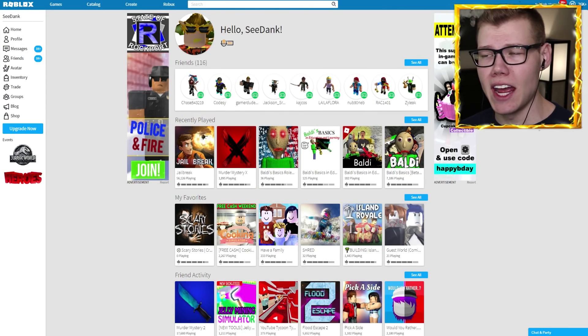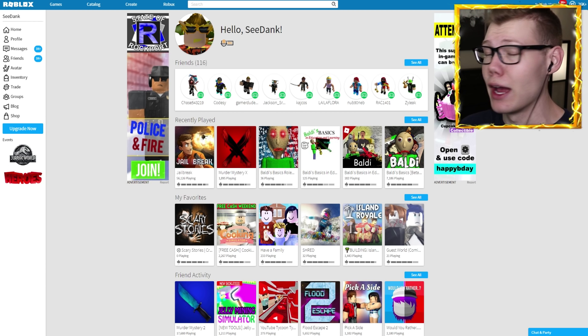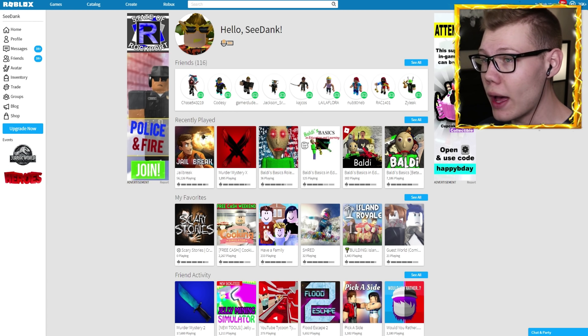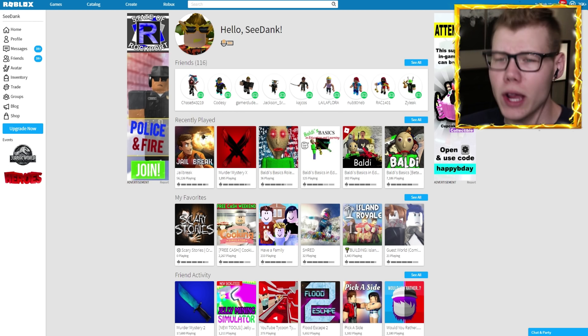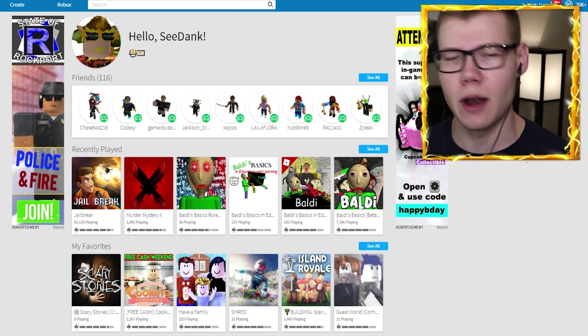What's up Lightning Squad, my name is C Dang and welcome back to another Roblox video. Today we are back here on the Roblox website and Roblox has released some new items in the catalog today.